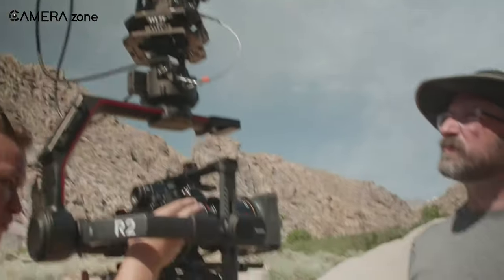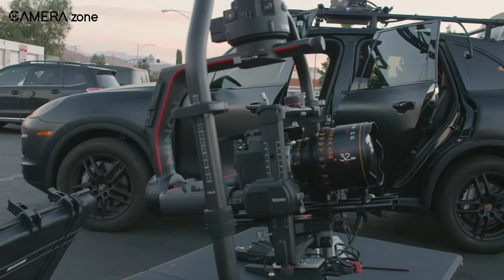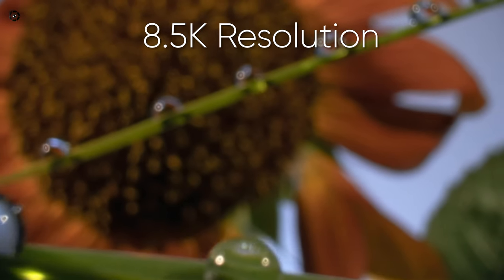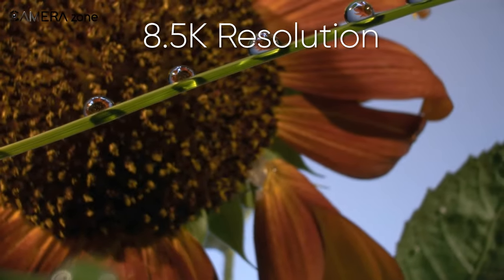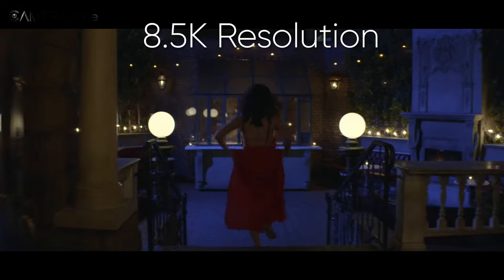Video enthusiasts, prepare to be amazed by the Lumix S1X's capabilities. It will offer full-frame video recording at an impressive 8.5K resolution, all in a cinematic 3x2 aspect ratio, ensuring your content looks nothing short of stunning at 48fps.